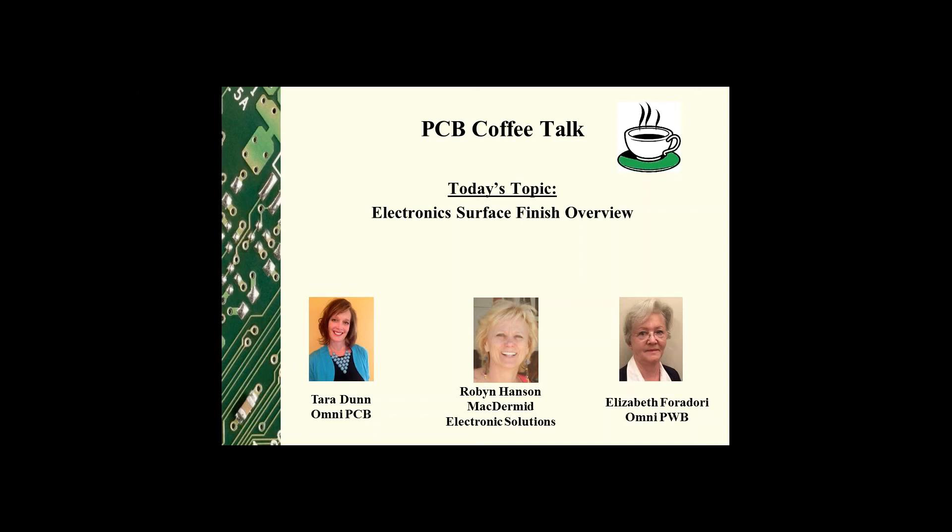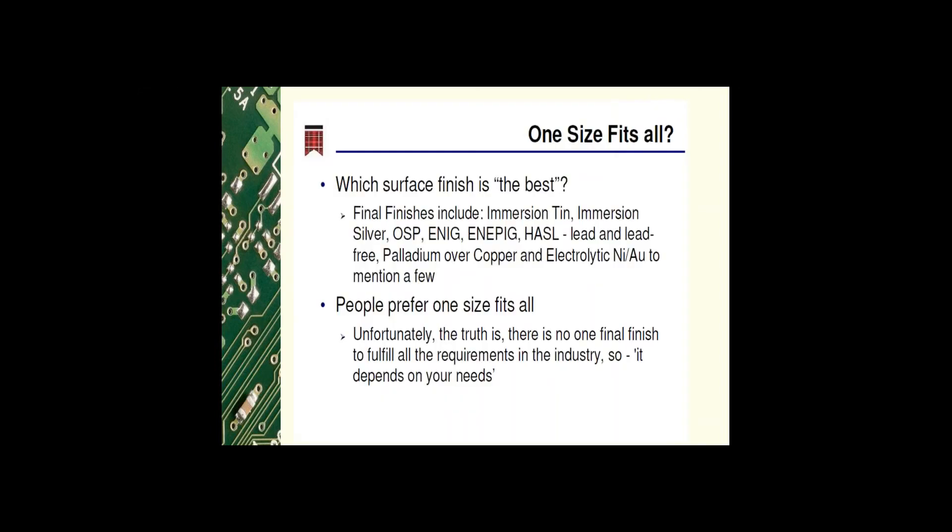Thank you Tara and Elizabeth for inviting me. As we have been discussing, final surface finish selection is certainly a big topic. Final finishes include immersion tin, immersion silver, OSP, ENIG, ENEPIG, HASL — both lead and lead-free — just to name a few. There is no one-size-fits-all solution; the selection really depends on the user's needs. During today's discussion we're going to focus on surface finish selection from the OEM perspective. What types of things do you recommend taking into consideration when evaluating surface finishes?